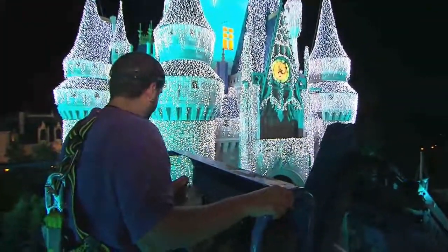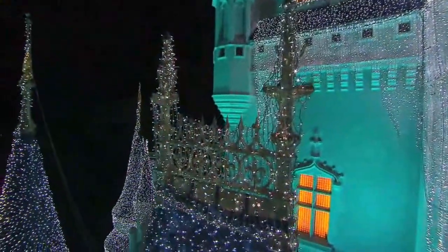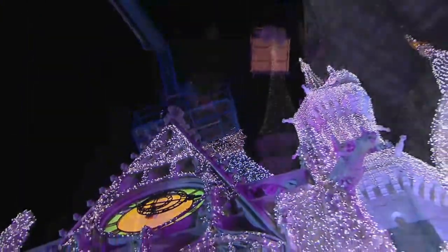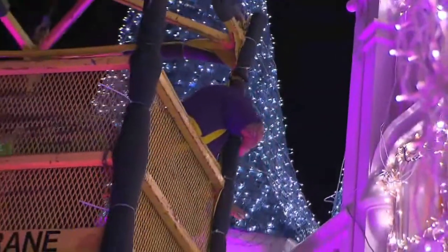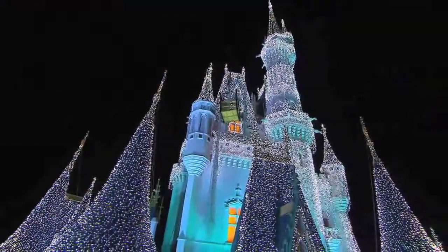These are cool white LEDs, and there are also hundreds of strobe lights. It takes about six weeks overall to get all of the lights onto the castle, draped on all of these nets, hooked up, programmed, tested, and written into the lighting cues for the various shows that we use them for.